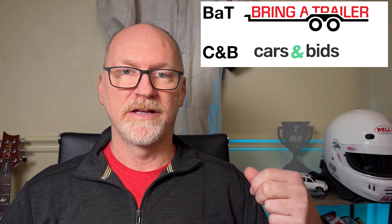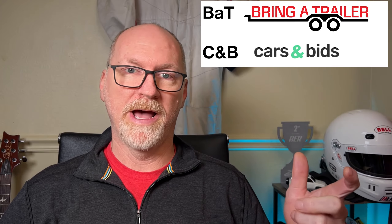Starting things off today, we have the two auction sites that we cover primarily: Bring a Trailer and Cars and Bids, and those are simply referred to as BAT or C&B.